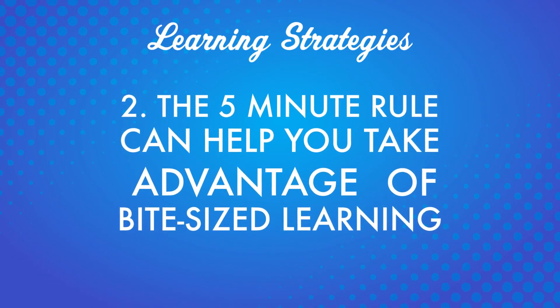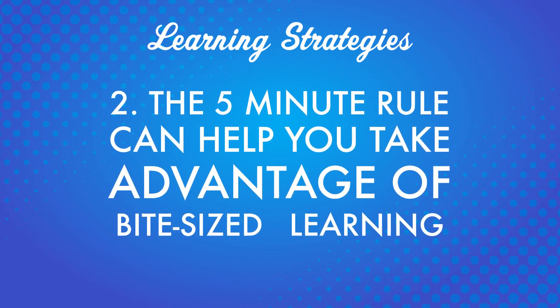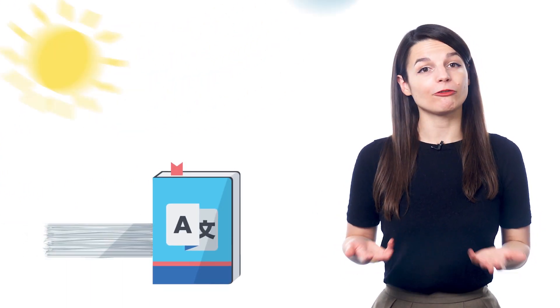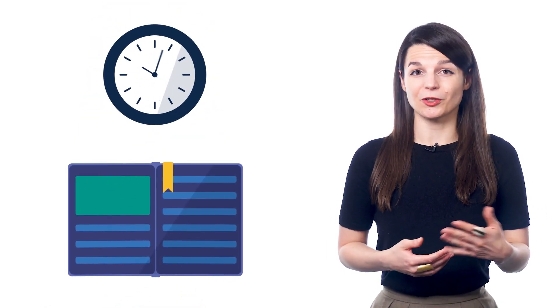There's no need to stress about how to fill hours of study time. Point 2: the 5-minute rule can help you take advantage of bite-sized learning. Imagine your typical day — you wake up, go to work or school, finish in the evening and come home. You want to study, but you think about spending hours of your limited free time on learning and you lose motivation. But if you come home and think about spending just 5 minutes studying, it becomes much easier to motivate yourself — and you're much more likely to actually do it.